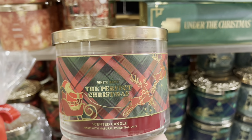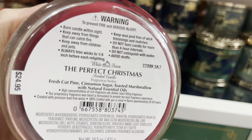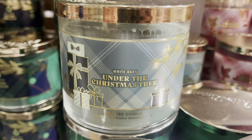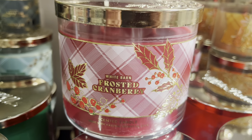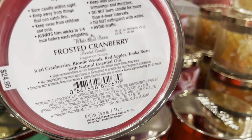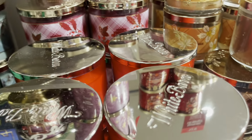The Perfect Christmas — I love the green and red plaid. The Christmassy plaid for this candle is one of my favorites today, honestly. Between that one and Raspberry Thumbprint, I really like those two. Frosted Cranberry — the plaid for this collection is really nice. I'm glad they went with the plaid look. Frosted Cranberry with the red wax. Very nice.